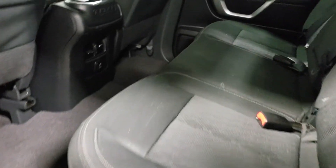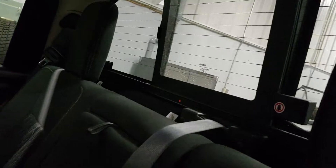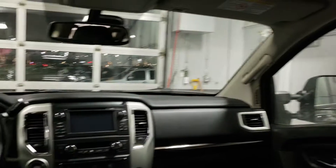Continuing with the tour, here are the back seats. There's a sliding window back there, and it's all in very good shape.